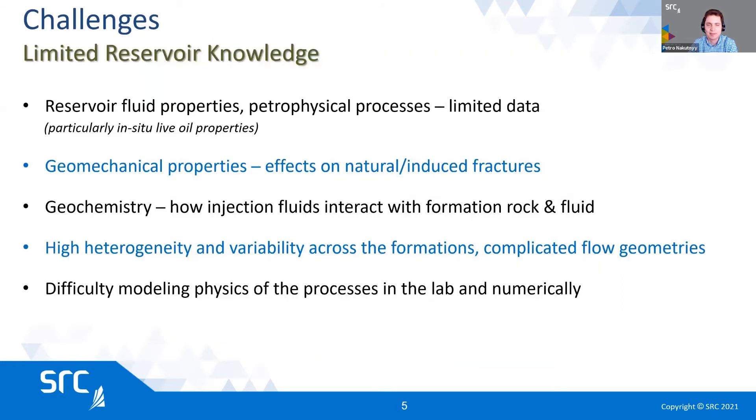Some of the other challenges, other than the quick decline, that we need to resolve in order to solve this puzzle include reservoir fluid properties understanding. We still have somewhat limited understanding of how reservoir fluid properties are different in very tight formations and tight pore spaces. Geomechanical properties — this formation is quite variable and heterogeneous, and we're still learning how to characterize it from a geomechanical point of view, as well as geochemistry and physical properties. This is important because we want to be able to model this properly and upscale our experimental results from the lab to the field without taking too much risk.